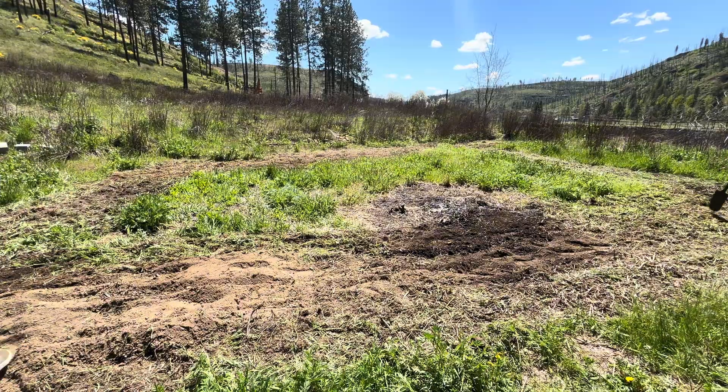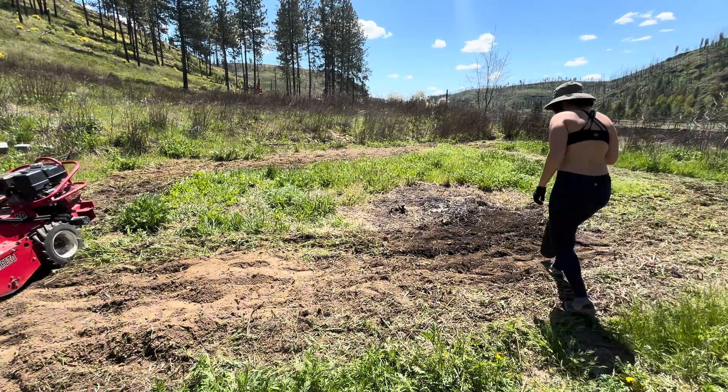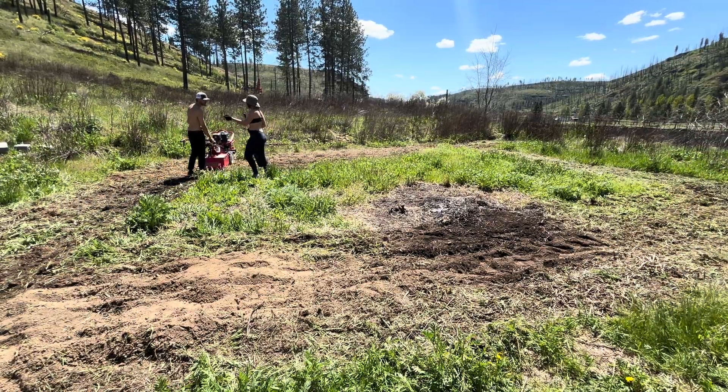Beyond the fungal network, tilling can also spread weeds and, depending on your soil type, actually contribute to compaction. Luckily, my soil was relatively soft and rich in organic matter, although as you can see it was full of rocks I had to dig out.